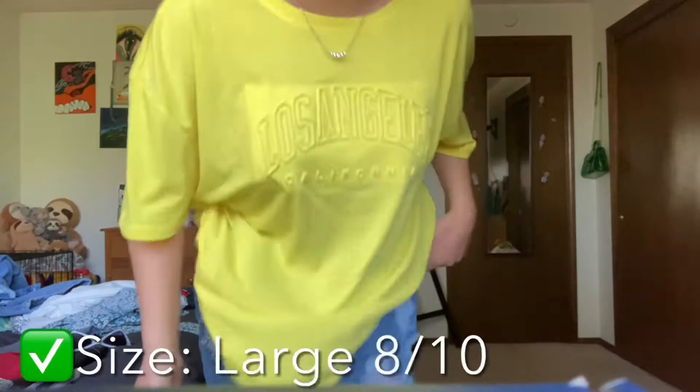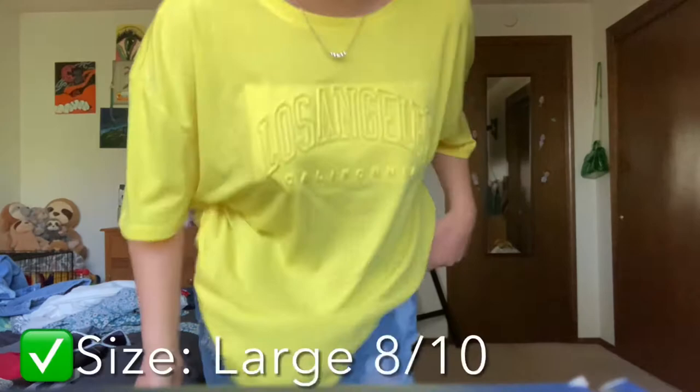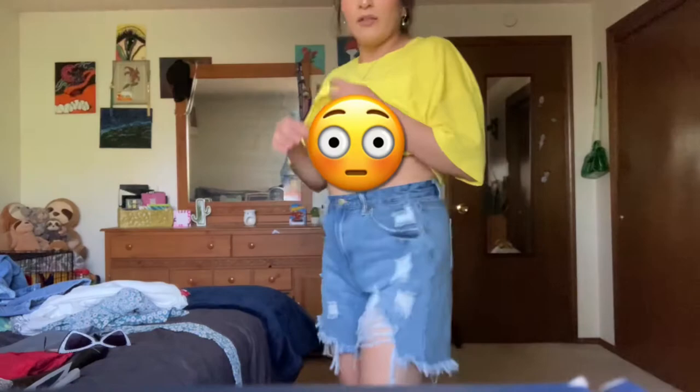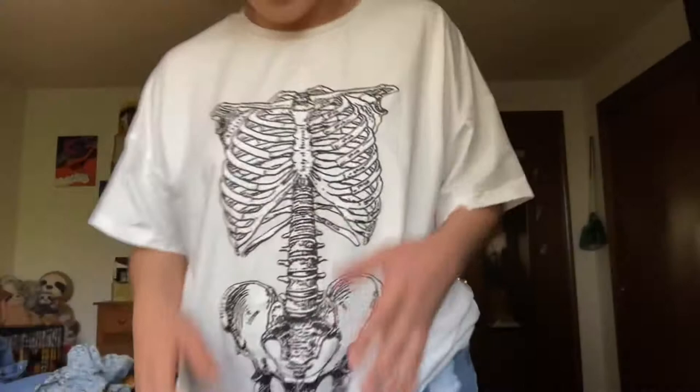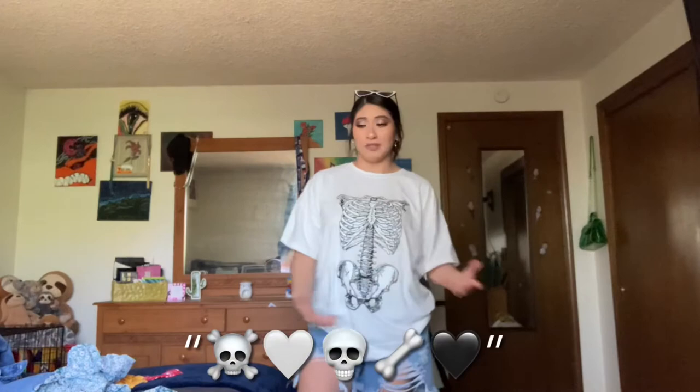The biker shorts are also in a size large, 8-10, and they're very loose on me since I lost some weight from COVID. This next shirt is in a size large and the material is very soft — it's just like a printed tee. I already wore this one in one of my Instagram posts, so I'll leave a screenshot right here. Go like it if you haven't already!